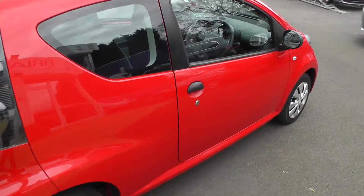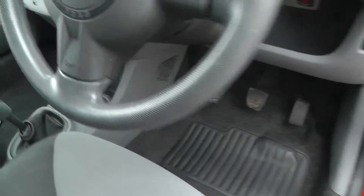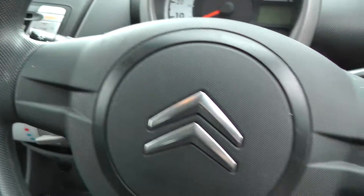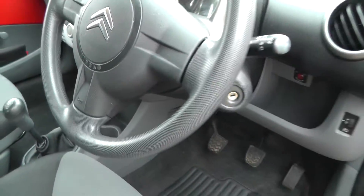As you can see the car is in excellent condition, and if you take a look inside, it comes with a radio CD player, driver and passenger airbags, a 5-speed manual gearbox and dark cloth interior.